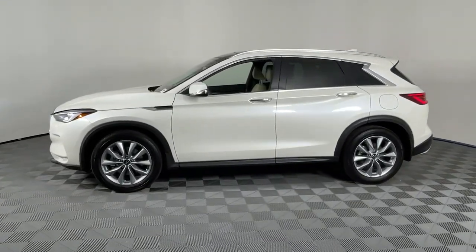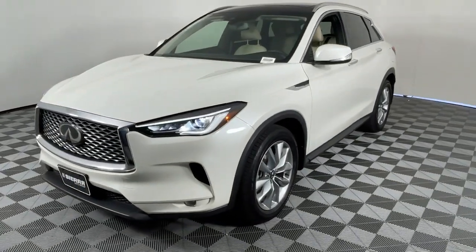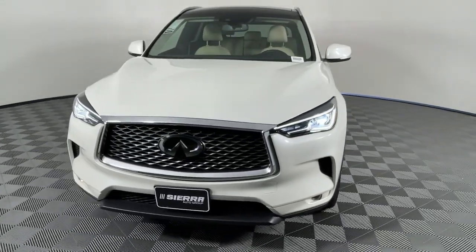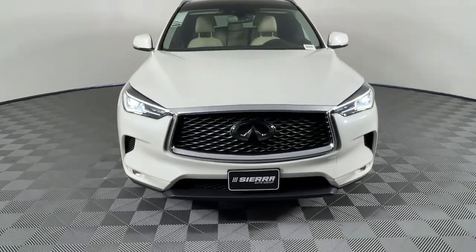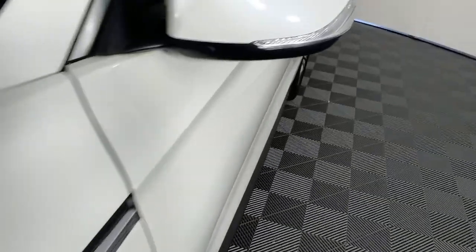These are just some of the great options this vehicle comes with: heated driver's seat, moonroof, keyless entry, power passenger seat, heated mirrors, fog lamps, satellite radio, backup camera, power liftgate, and aluminum wheels.